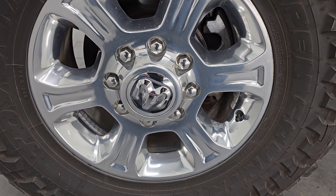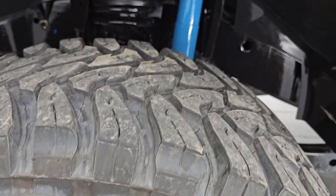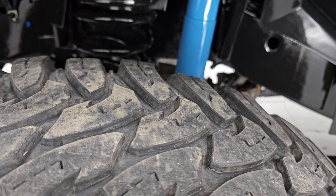This one comes with polished aluminum 18-inch wheels and it has open-country Toyo MT tires. These are 35 by 12.5 R18 LTs. I would say that they have right around 50% of the tread left on them.